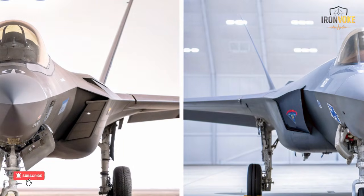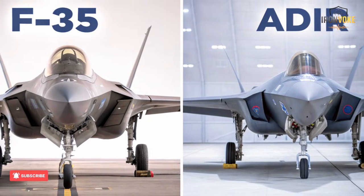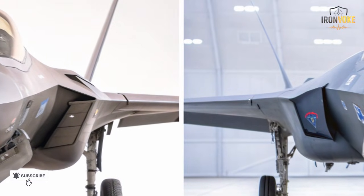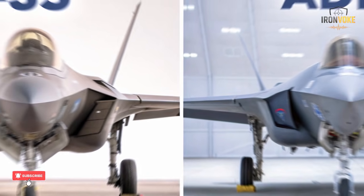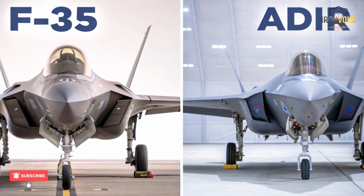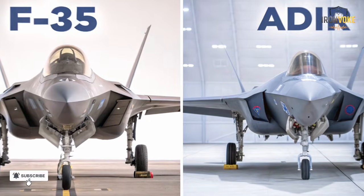Even its communication systems differ. The Adir's encrypted data links can integrate with older Israeli aircraft, drones, and ground systems — something American F-35s can't do. This interoperability allows Israel to blend fifth-generation stealth with fourth-generation versatility. In short, while both jets share the same DNA, the Adir represents evolution through independence: what happens when one of the world's best fighter jets is redesigned by one of the world's most innovative defense forces.